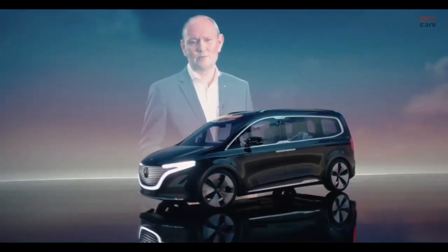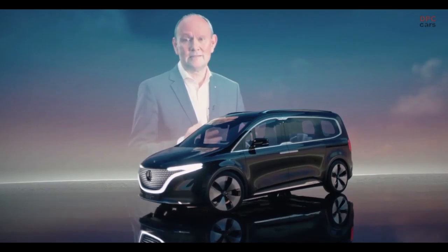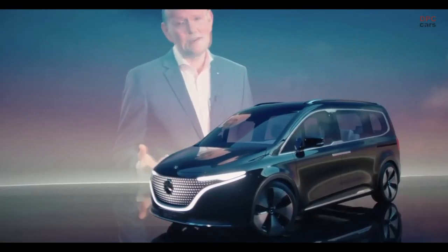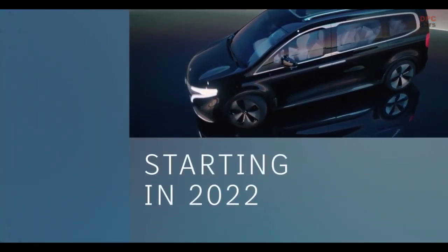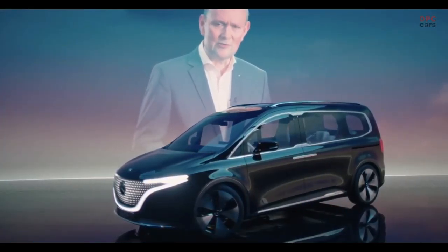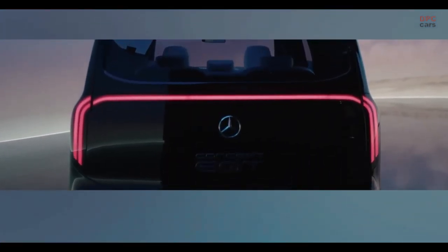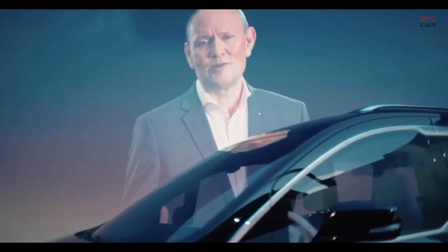The all-electric Concept EQT impressively shows how Mercedes-Benz vans will shape the future in the small van segment. It's the pioneer of a completely new class — the T-Class. Alongside the V-Class, which is successfully positioned in the mid-size segment, the new T-Class will become the newest member of our privately positioned van family, starting in 2022. The Concept EQT demonstrates that we will electrify the new T-Class as we did with the EQV, and that we are pushing ahead with our lead in electric strategy at full speed. We will offer electrified versions of our entire product portfolio.